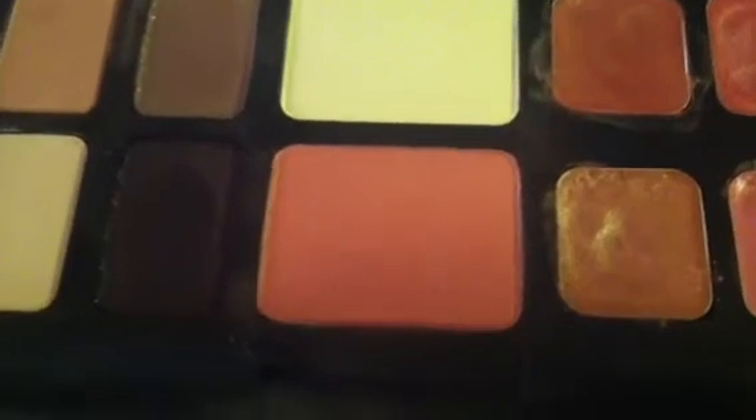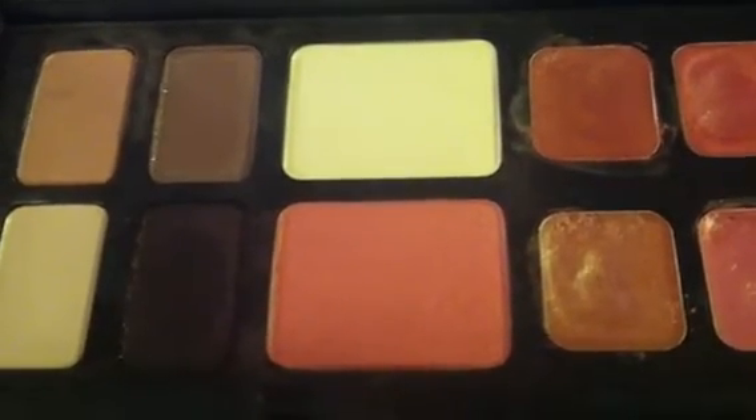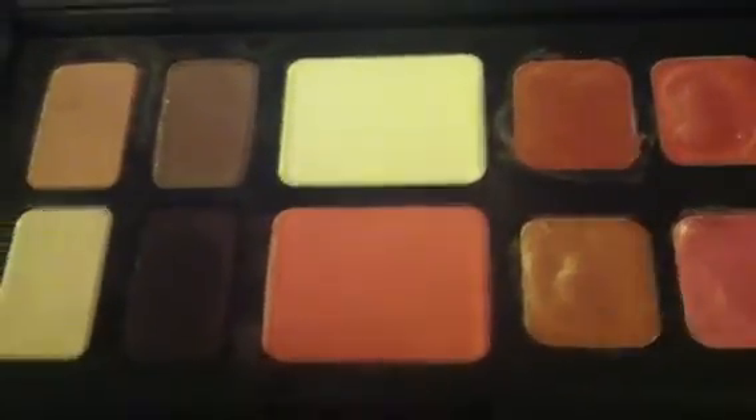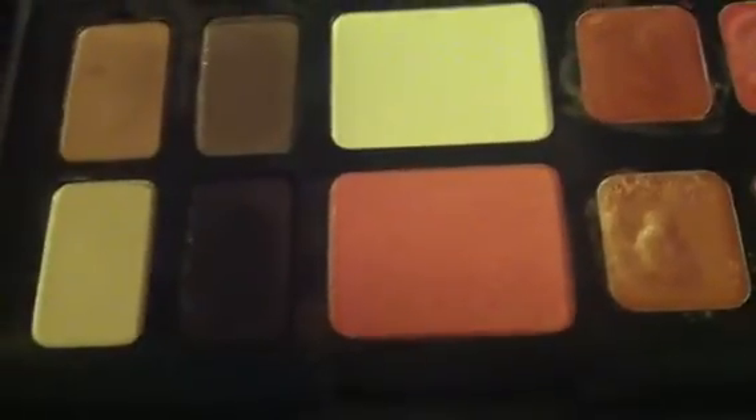I would pretty much only buy like one or two NARS products per year and make them last. And this was one of the things I bought — not this specific one, but another one that was a similar setup. And I used it constantly.